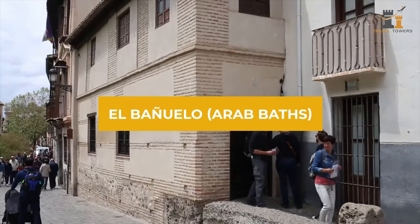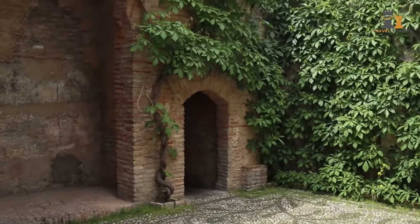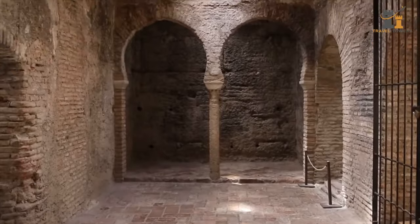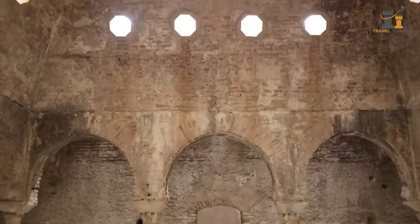Visit the 11th-century El Bañuelo Arab Baths for a look into the past. It was declared a national monument in 1918. You can access El Bañuelo along the Darro River directly across from Puente del Cadí. Unfortunately, bathing is not allowed, so leave your swimsuit at home.